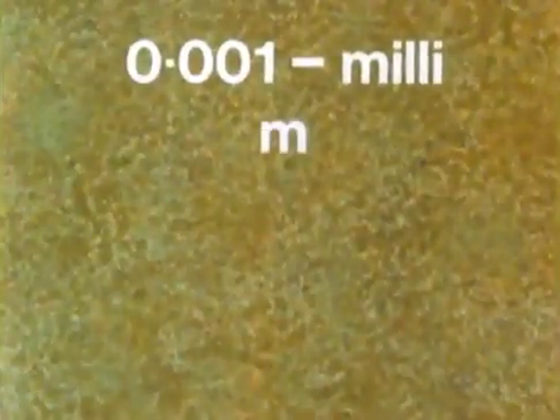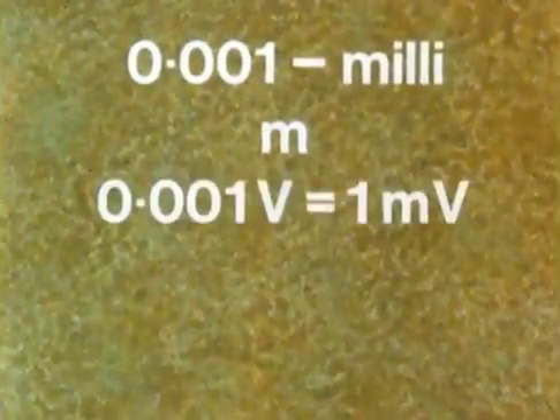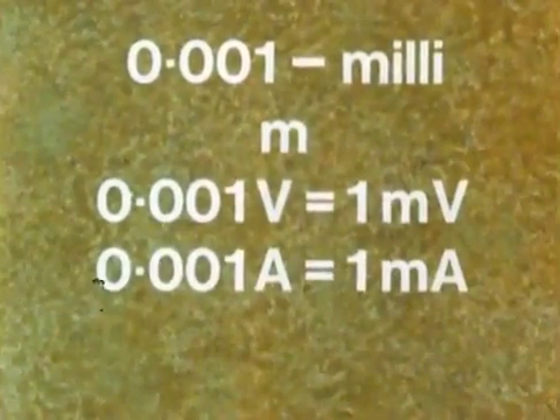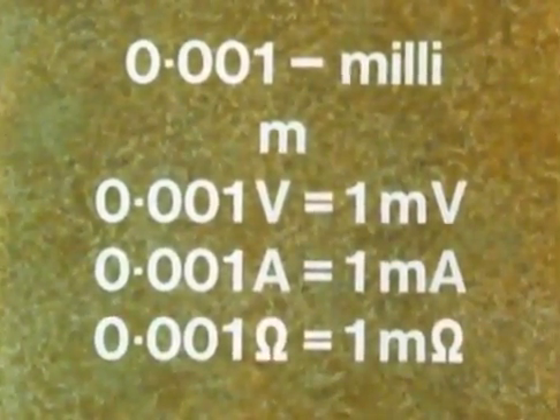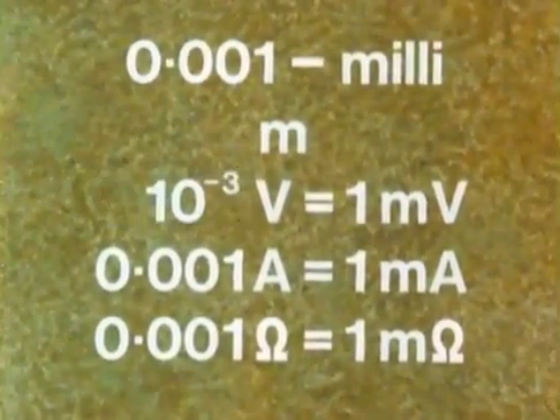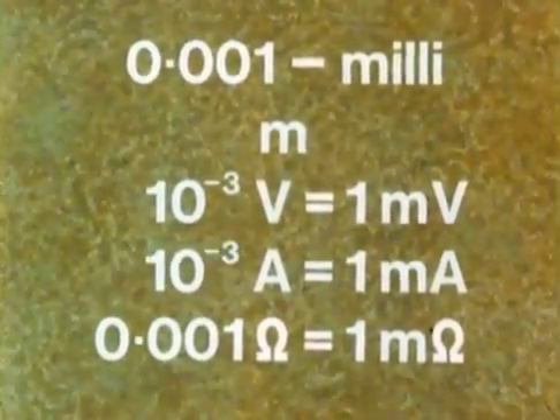So that's kilo and mega. When we come to small fractions of these quantities — one thousandth, say — we use the prefix milli, little m. So we have millivolts, milliamps, and milliohms. Or just as we use ten with a little three for thousands, we use ten to the minus three for thousandths.